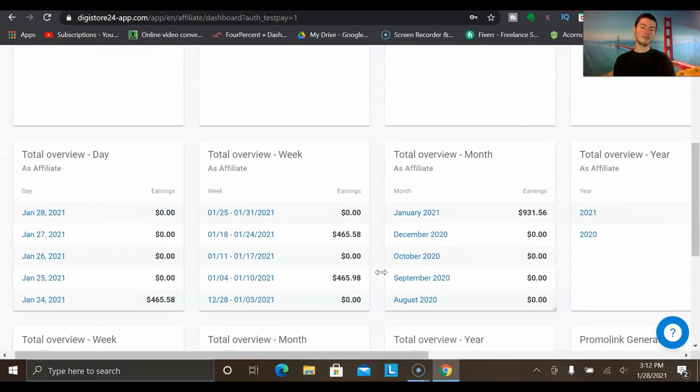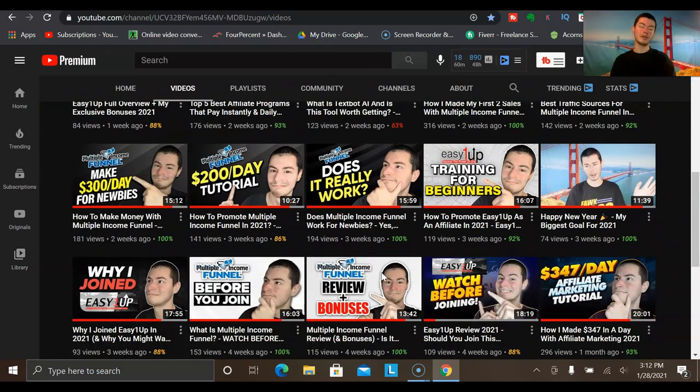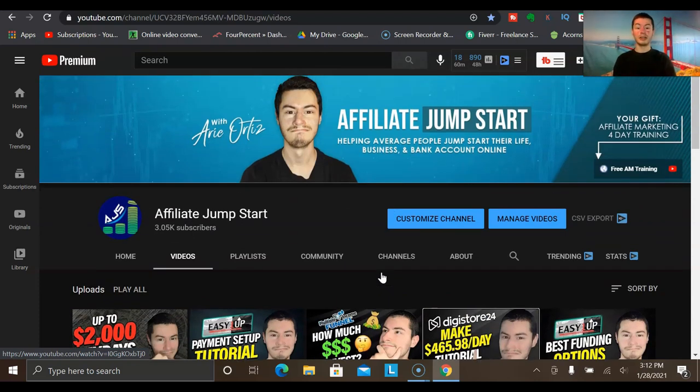Welcome back to another video on my channel. If this is the first time you're tuning in, I'm always putting out new videos on a regular basis that show you how to do affiliate marketing, how to grow your online business, and how to create passive income online. Consider hitting that subscribe button and tapping that bell icon so you never miss a new video.